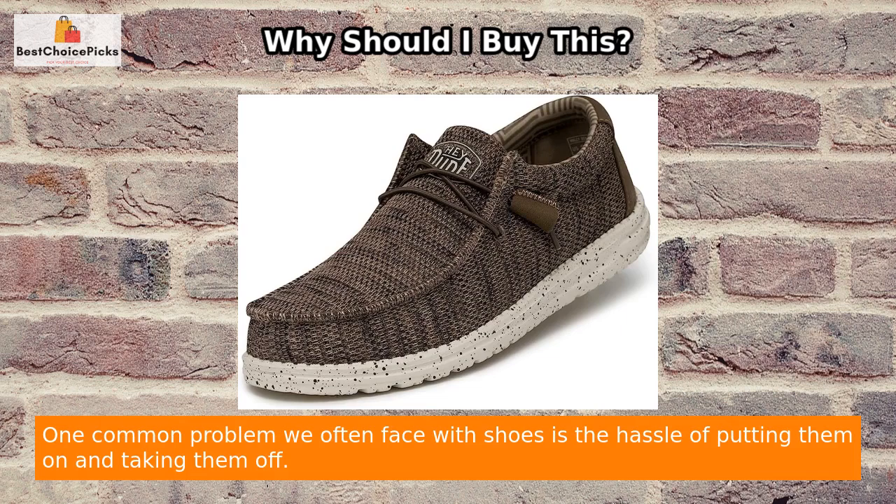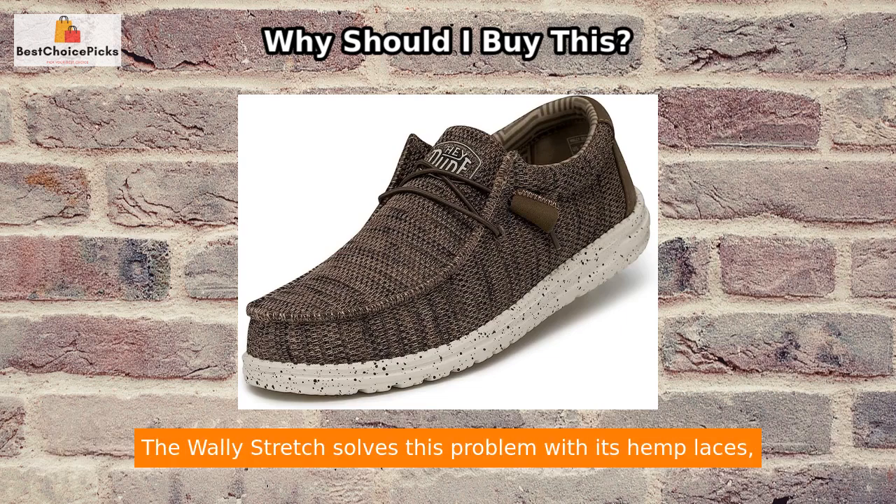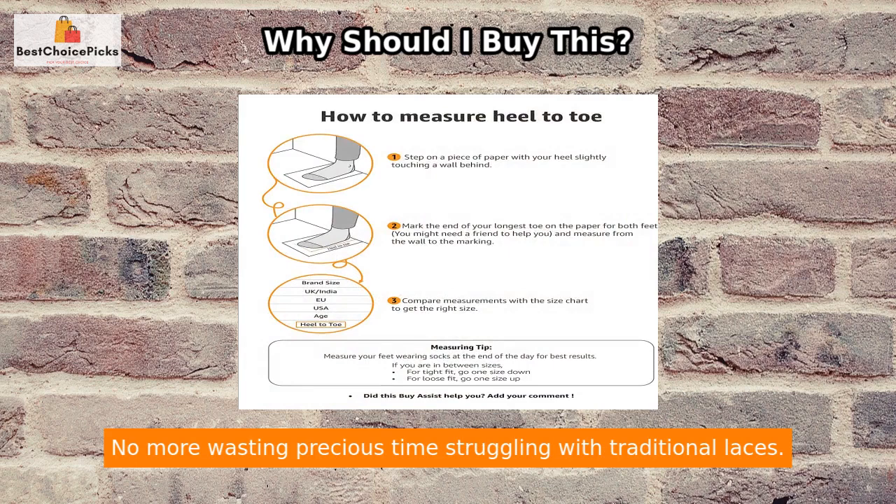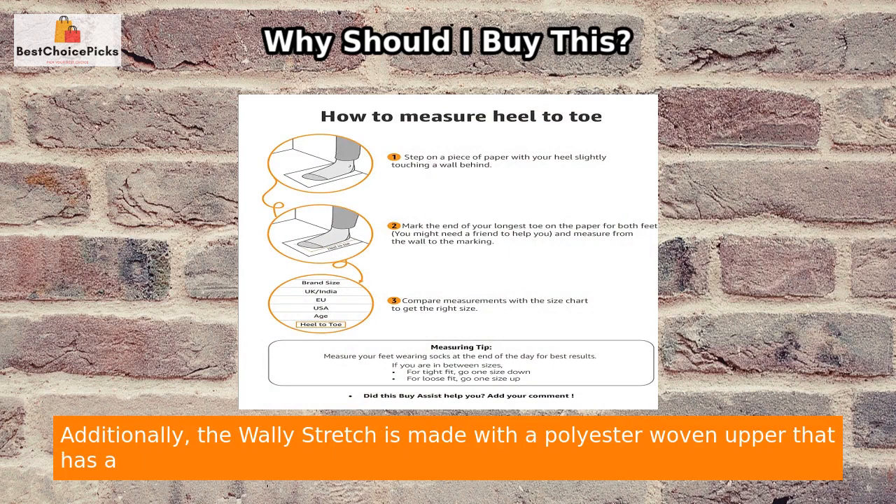One common problem we often face with shoes is the hassle of putting them on and taking them off. The Wally Stretch solves this problem with its hemp laces, which make slipping into and out of the shoes a breeze. No more wasting precious time struggling with traditional laces.